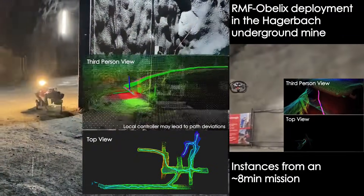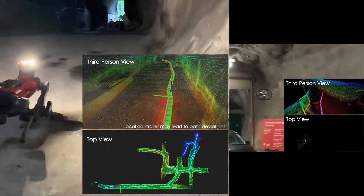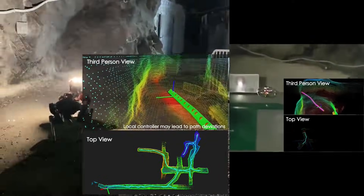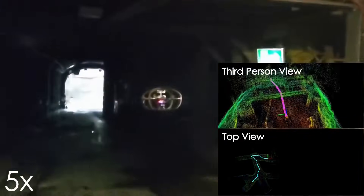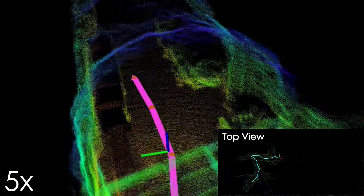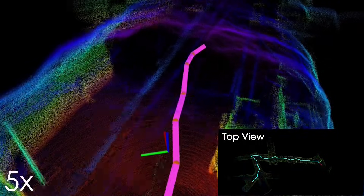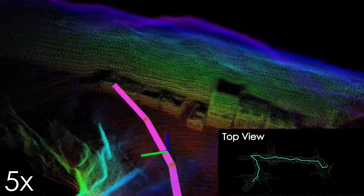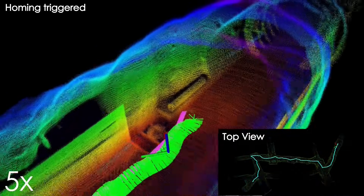The strategy is first verified through a field deployment inside an underground mine in Switzerland using the ANYmal legged robot and the RMF Obelix flying system, with both running GB Planner 2 and achieving a collective exploration of 45 minutes. To evaluate the synergy of Cohort and GB Planner 2 in multi-robot exploration, a simulation study involving three robots exploring for approximately 60 minutes is also presented.